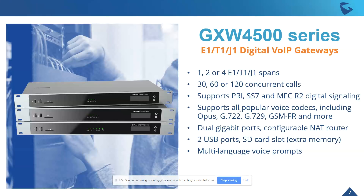Let's take a quick technical dive into it. The series comes with three different models. The models provide 1, 2, or 4 E1/T1/J1 spans, supporting up to 30, 60, or 120 concurrent calls. These devices support PRI, SS7, and MFC R2 digital signaling.